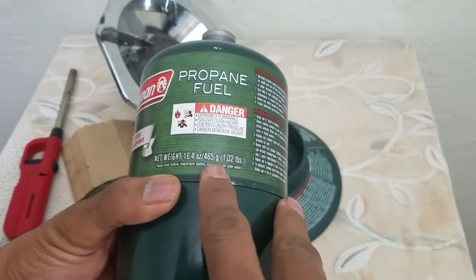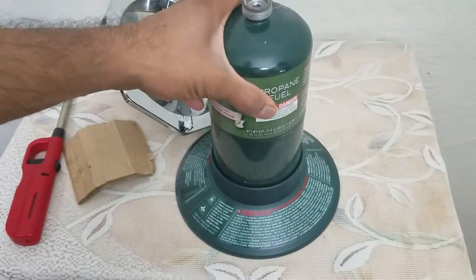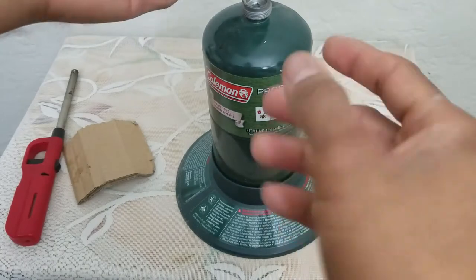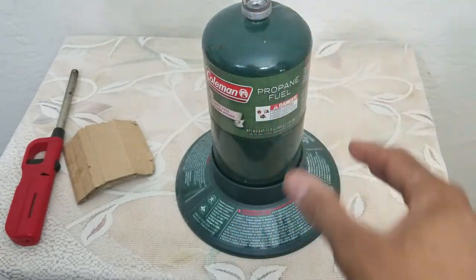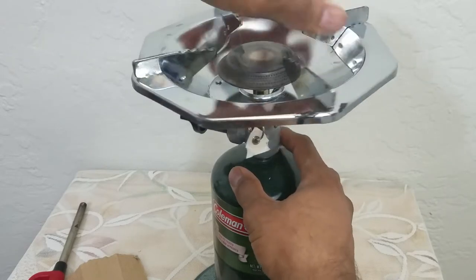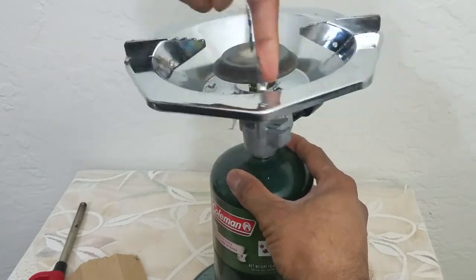The type of canister you need is a Coleman propane fuel canister — I'm using a 16-ounce, which will last a long time. Step one: put it down and make sure the knob is in the off position. As you can see, off is facing down. Put it on the base, make sure it's secure, and remember not to use this inside — it has to be outside. Take the canister and place it on, hold the base so it doesn't tip over, and thread it on. It's a pretty long thread, so thread it continuously.